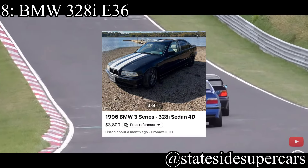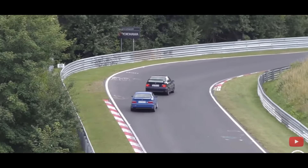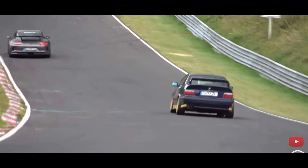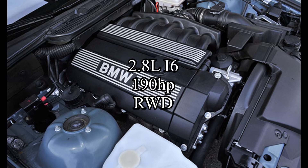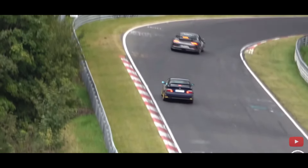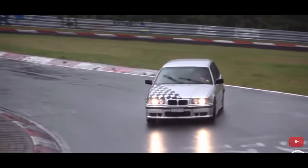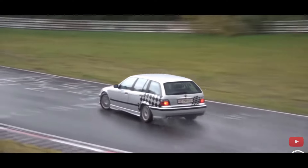Eighth place is super obvious — it was going to be here no matter what. It's the BMW 328i E36. I'm a BMW guy, so if you clicked on this video expecting not to see at least one BMW, you are a silly lad. The car comes with a 2.8-liter inline-six making 190 horsepower, and it's rear-wheel drive. Bone stock E36s are not great, but simple mods can make these things handle like an absolute dream — I'm talking upper control arms from an E46, then lower it, and you're good.